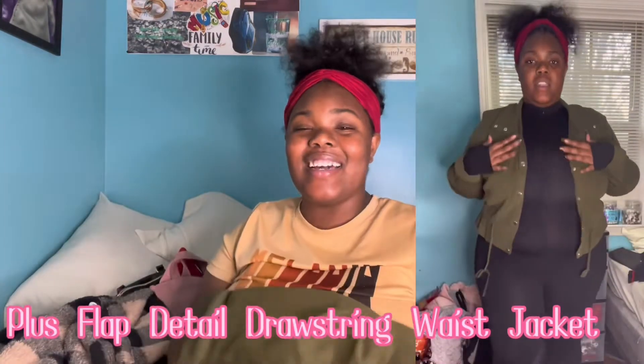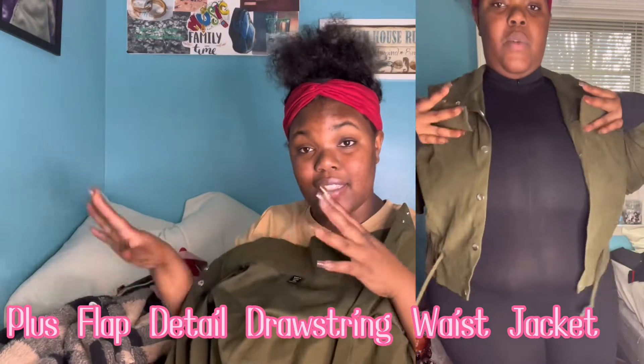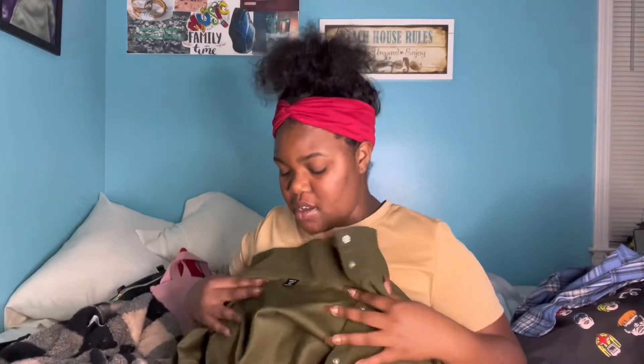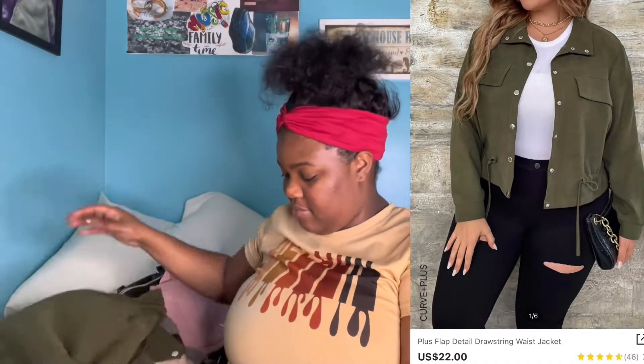This is a cute little dark green jacket from SHEIN — I think it's a size 2X. It's really soft and a little scratchy. You can tighten it in the back, it has buttons, and it does have pockets — small ones, but pockets. Real cute, plain and simple.